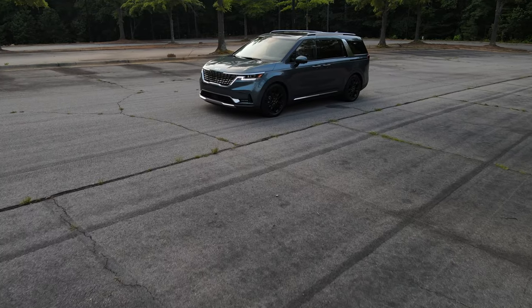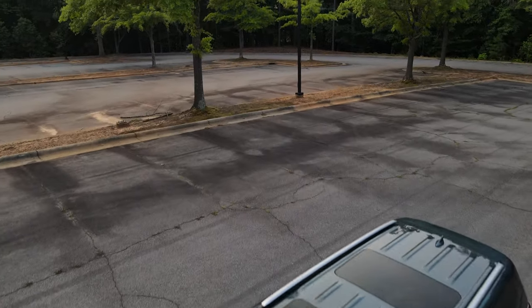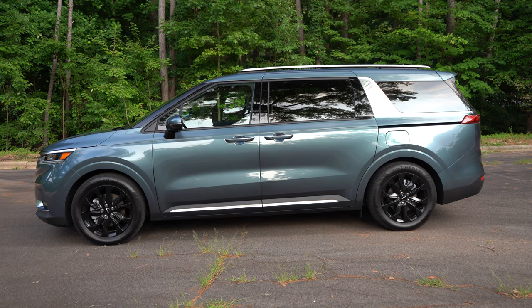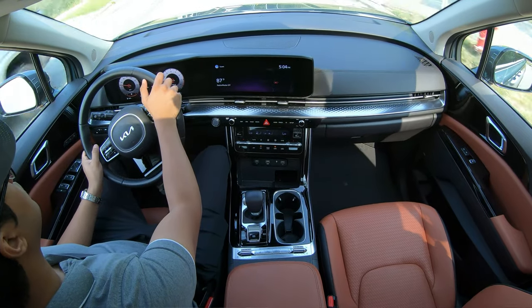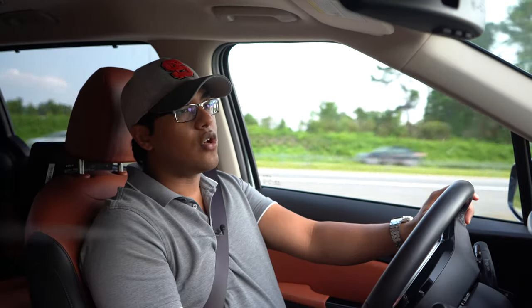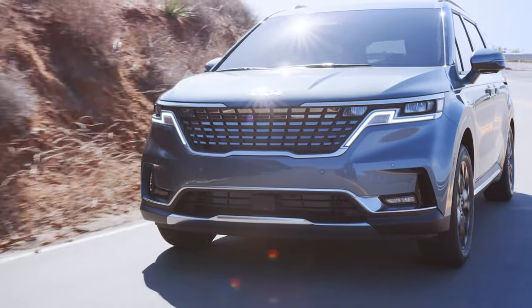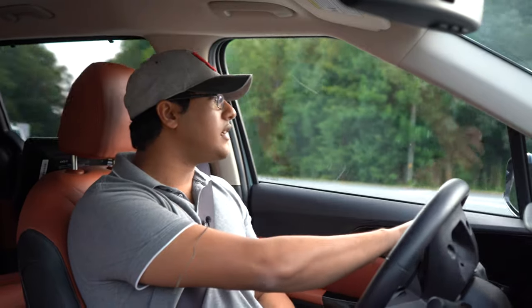I've driven both the K5 and the Sorento, and I'm really impressed — they are very quiet and comfortable vehicles. This Carnival is about 203 inches long, roughly the same size as a Mercedes S-Class or BMW 7 Series. It's very long and very heavy, yet it feels so neutral. The way it pivots around turns, it really does feel like half of its size. It's just surprisingly nimble.